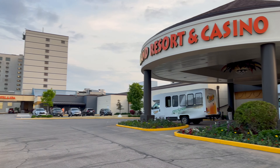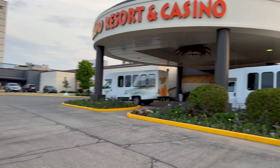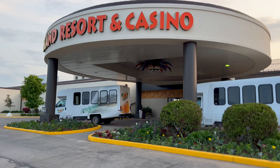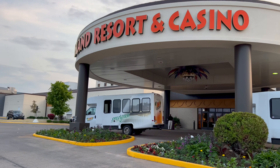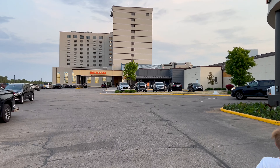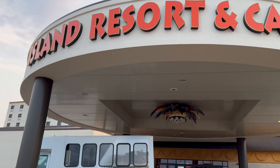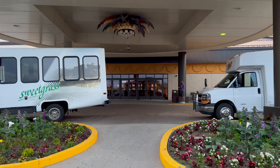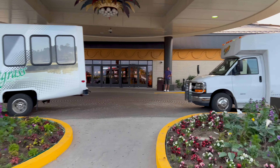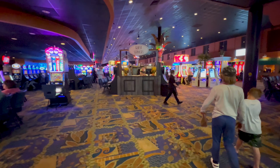We're up here at the Island Resort and Casino for the weekend, staying at the tower on this end of the complex. You can get your special suite. There's a hot water park over there at that other tower, so we do have to walk through the casino to get to it. It's allowed as long as there's an adult with the children.